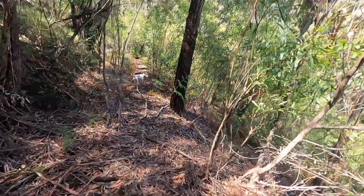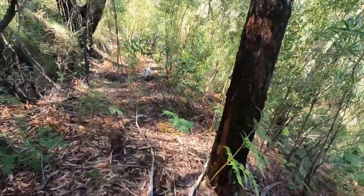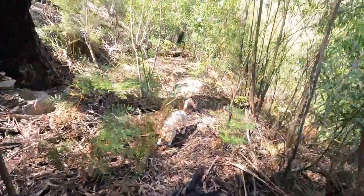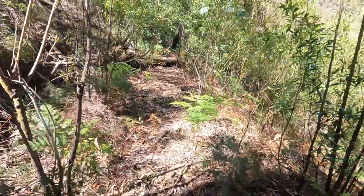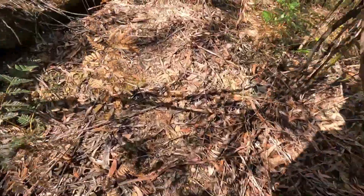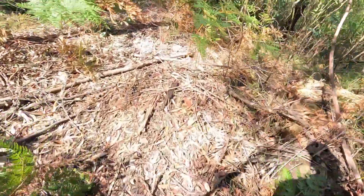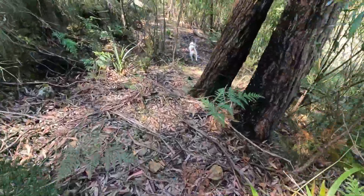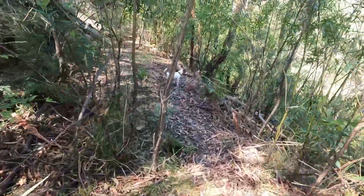So we're heading into a gully at the minute. It's getting a bit cooler and the track gets a bit dodgy where you're crossing gullies, because once upon a time there would have been a nice bridge and now there's nothing but a big gully. I'll show you what I mean when we get there.